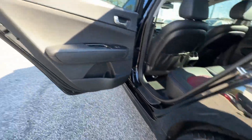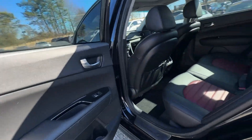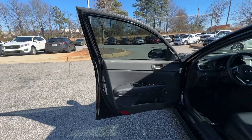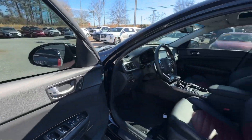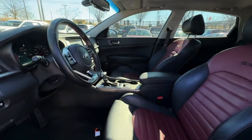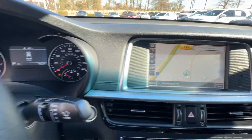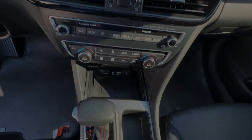Heated steering wheel. Pre-collision system. Intelligent auto on-off high beams. Lane departure warning. Panoramic roof. Keyless entry. Navigation system. Sun moonroof. Hands-free liftgate. Backup camera. Luxurious cruiser meets sporty innovator in this feature-rich option.